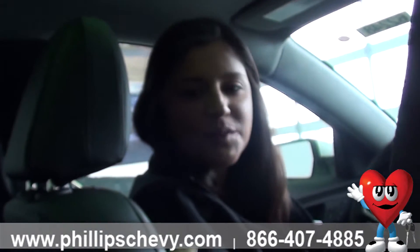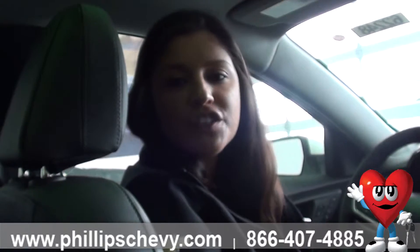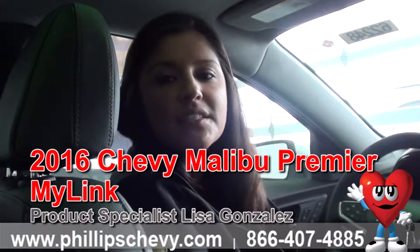Hi guys, this is Lisa Gonzalez here with Phillips Chevrolet in Frankfurt. I'm going to be going over the Chevy MyLink system on a 2016 Chevy Malibu Premier.